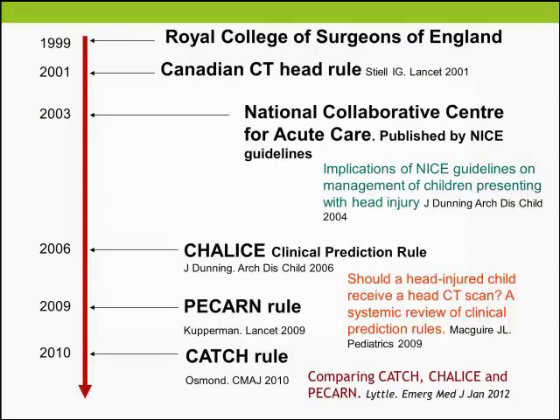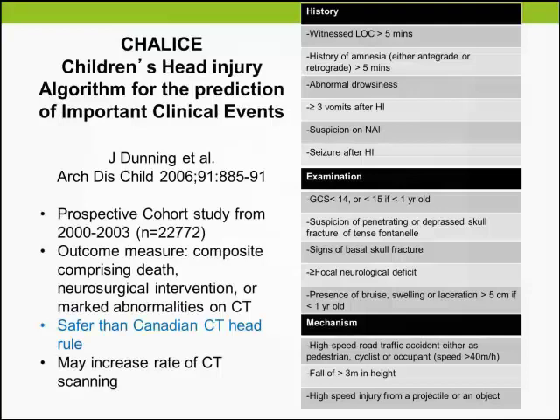Looking through the history, people have tried to derive clinical prediction rules — first taking the lead from adult studies, then moving to paediatric clinical prediction rules. The CHALICE rule was the first derived rule and was a large study considered safer than the Canadian CT head rule, but was criticised for being clumsy at the bedside, having 14 predictors covering history, physical examination, and mechanism of injury.